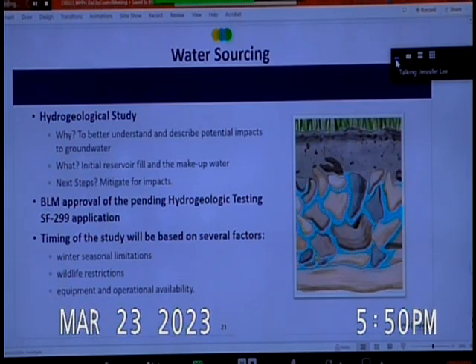That transmissivity information informed the maximum and minimum potential drawdown around production wells. The timing of the hydrogeological studies depends on three considerations: seasonal limitations — you can't drill when there's four feet of snow on the ground — wildlife restrictions we need to be sensitive to, and equipment and operational availability. Notably, drill rigs and drilling crews are in high demand right now across the entire western region.